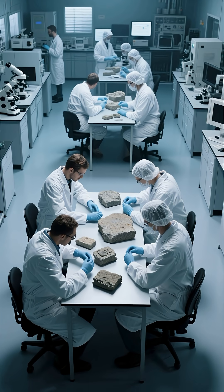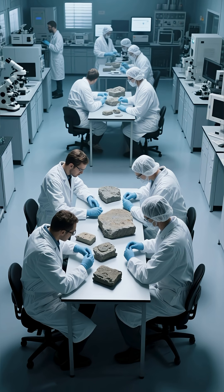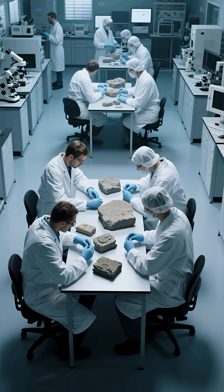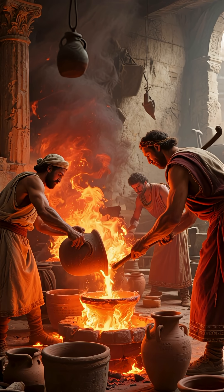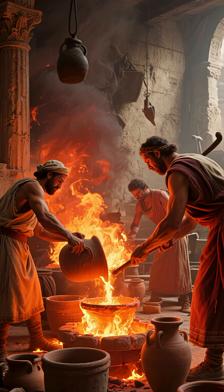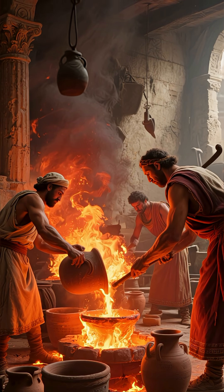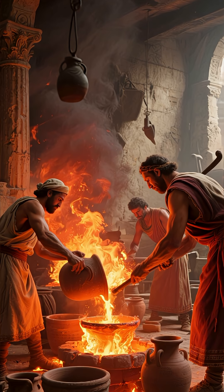But in 2023, an MIT and Harvard study revealed the Romans used another ingredient that made their concrete extra strong. They added quicklime, a reactive type of lime, to the mix, which generated extremely high heat and created a process known as hot mixing.